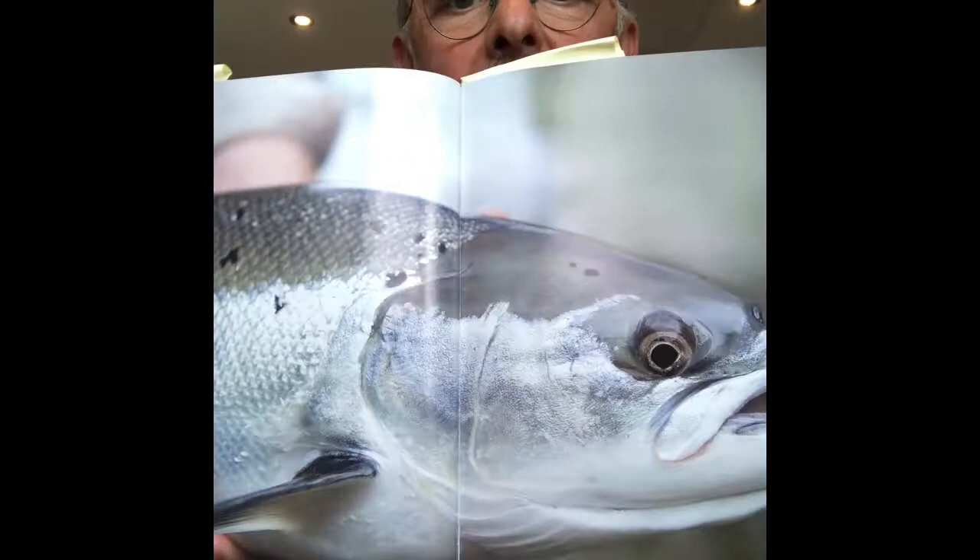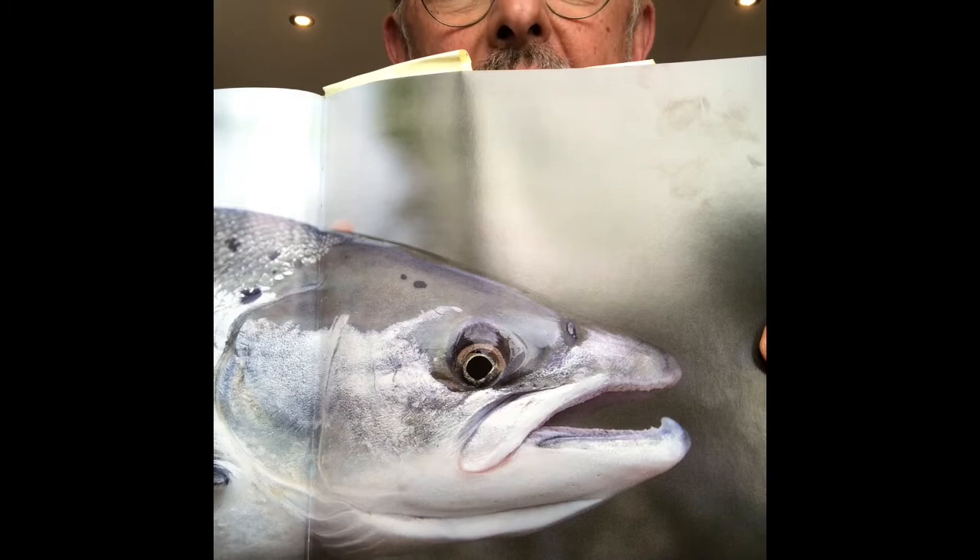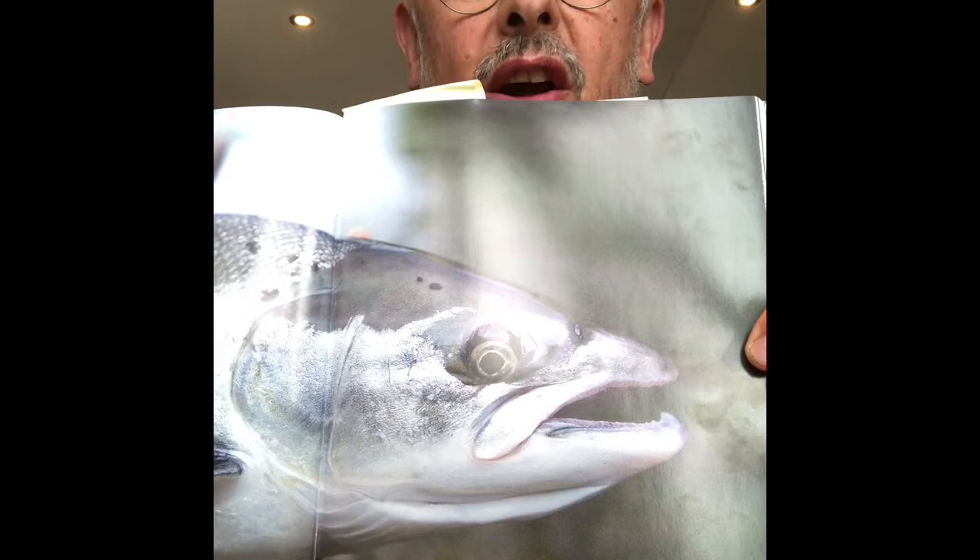Look at the shape of this salmon's head — it's been in the water a little bit longer. You can start to see the formation of a kipe. This is the big hormonal change that it goes through as it comes from seawater to freshwater.